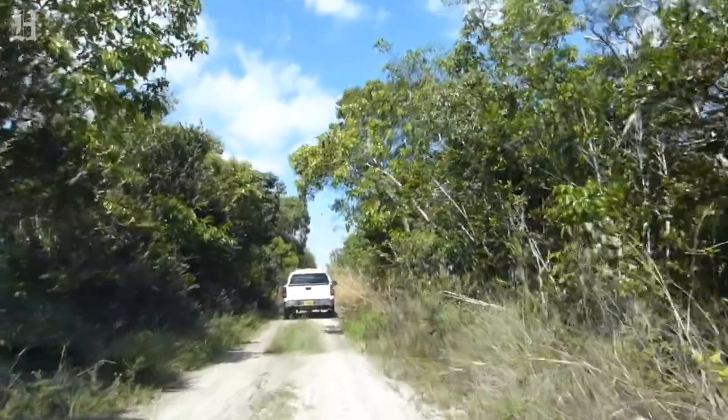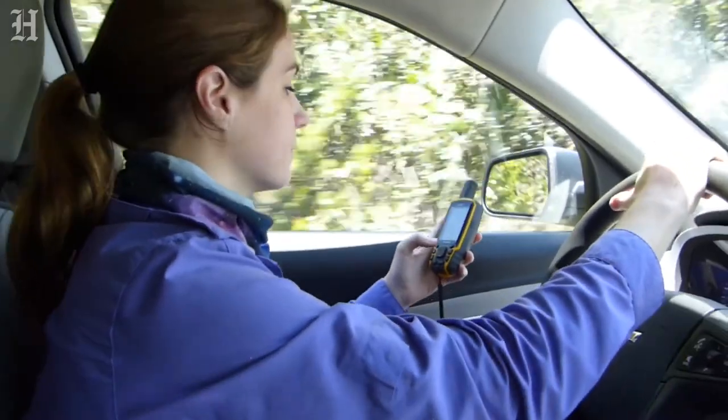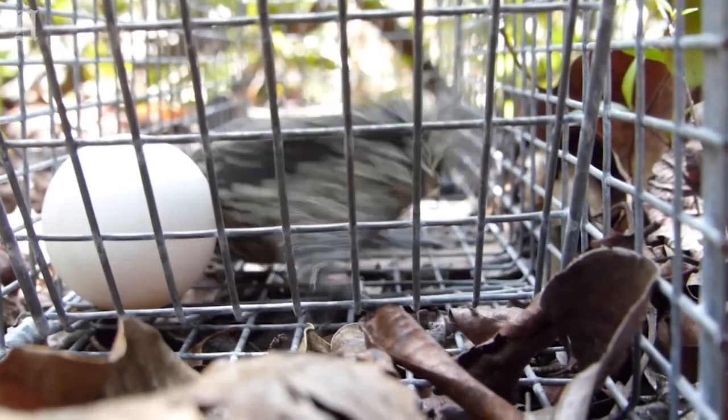We're out here in South Miami-Dade County checking tegu traps. We check our 150-trap line for the invasive Argentine black and white tegu. We caught five Argentine black and white tegus today — all were very small, and hopefully that means we're making a dent in the population.